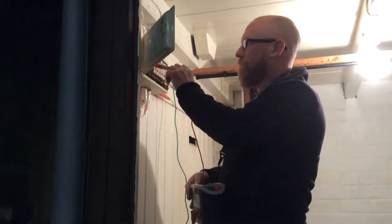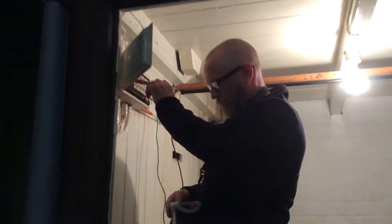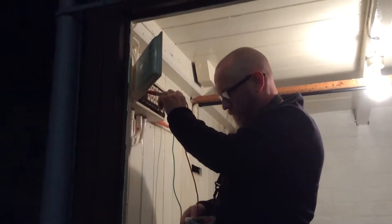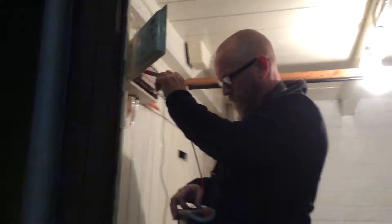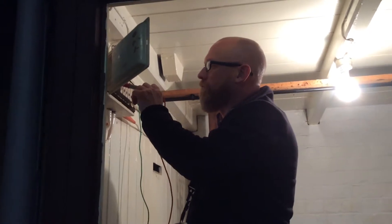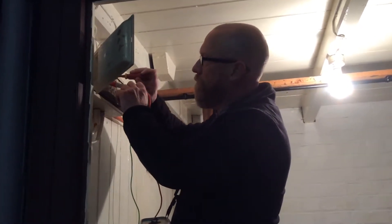Hello, welcome back to Beverley Minstead. Today I'm assisting Steve from Munich Re. He's doing a five-year electrical test on all electrical systems in the Minstead, which needs to be carried out, and quite rightly so.